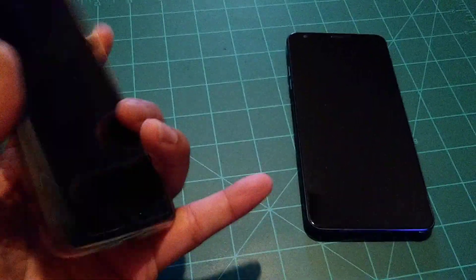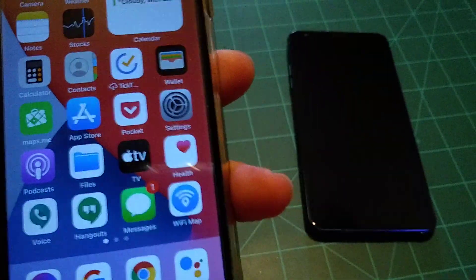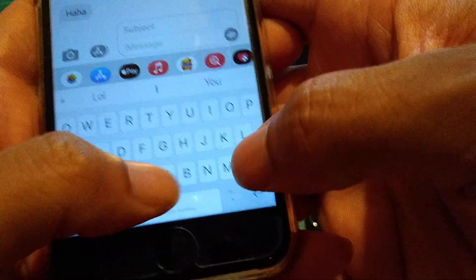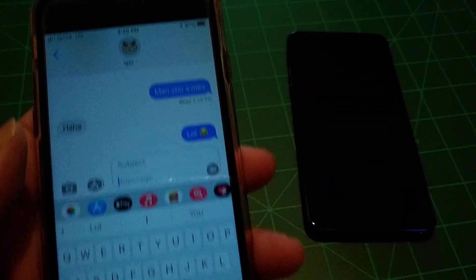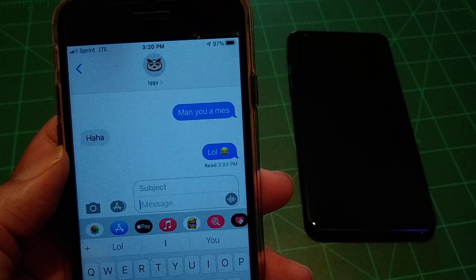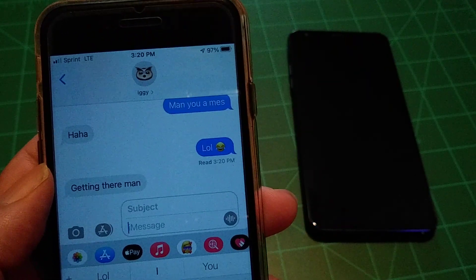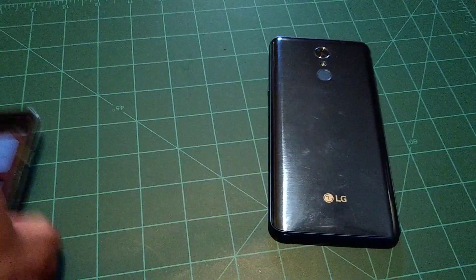Someone just sent me an iMessage for free right now — watch. I'll reply with 'ha ha' and an emoji, and he just read it. There you go — proof that this works 100% for free. And there's another instant message coming in — this is TextNow. I'm going to drop all the links in the description box along with the names of the top apps. Let me know your thoughts in the comment section below.